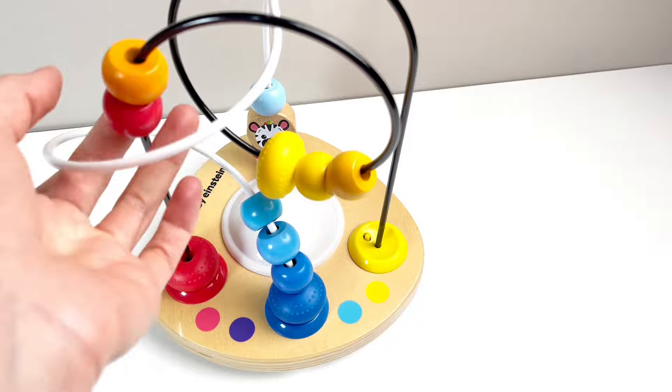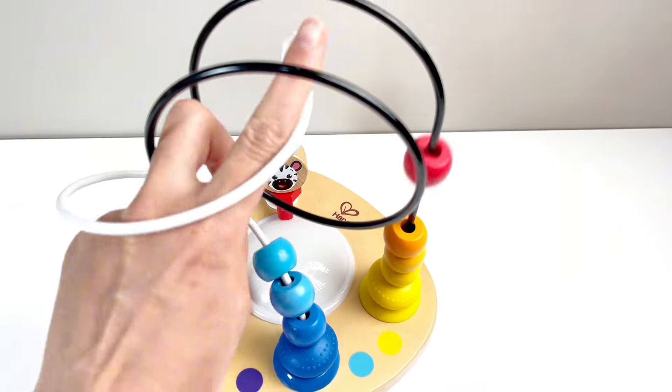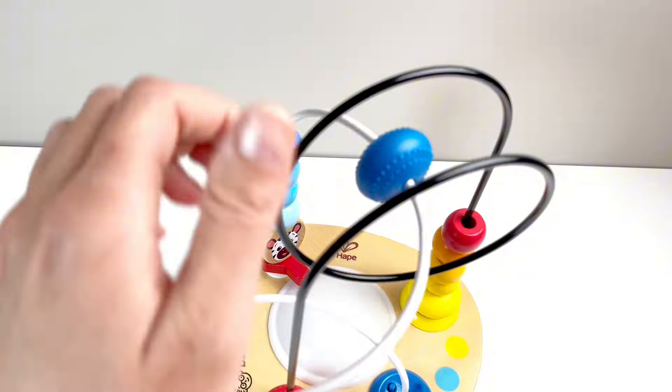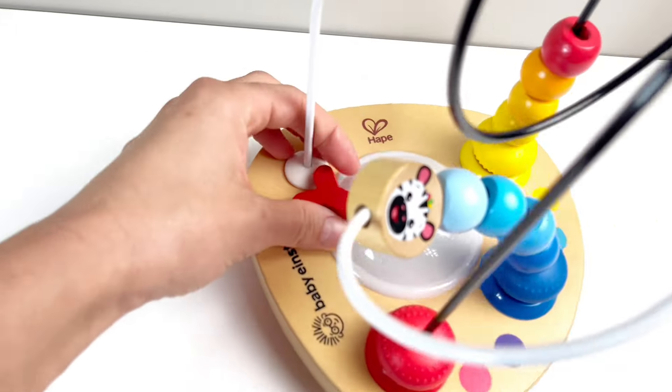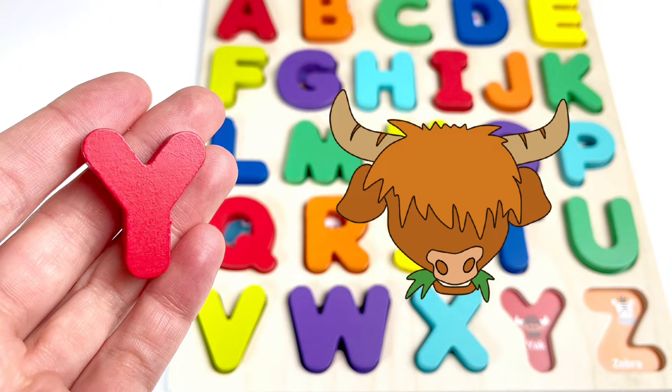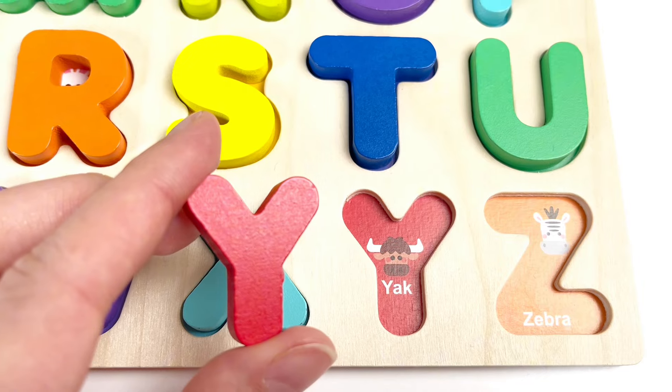And we're almost done. Oh, what is this? Let's move these colorful beads around and see if we can find our next letter. We did — it's the letter Y. Y is for Yak. Let's put it in.